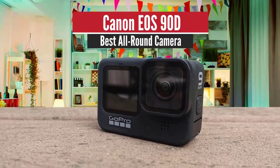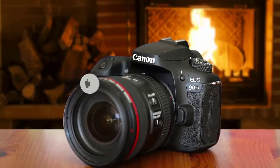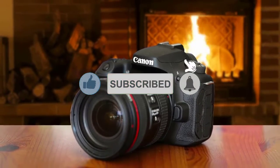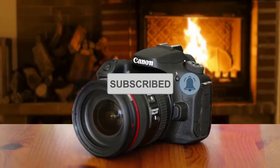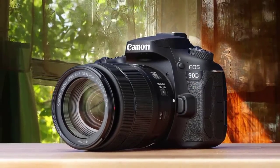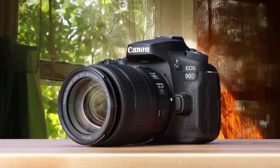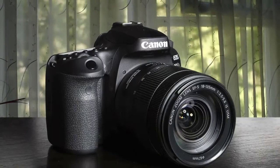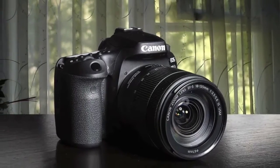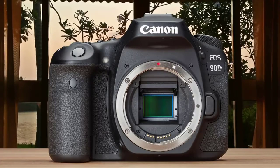Canon EOS 90D – Best All Round. The Canon EOS 90D is the DSLR version of the mirrorless model, since the specs are nearly the same. Canon lets buyers choose what type of shooting they want – a smaller and lighter mirrorless model, or a mid-sized DSLR with an optical viewfinder. It comes with a 32.5-megapixel CMOS sensor and Canon's Digic 8 processor. This DSLR functions better when used in live view, thanks to the excellent dual pixel AF system.